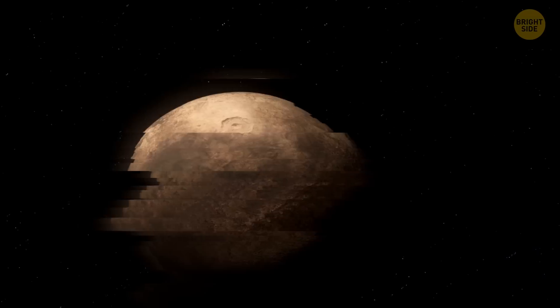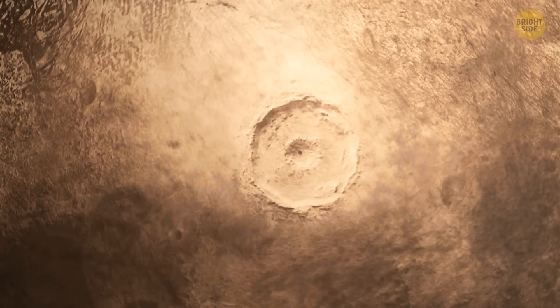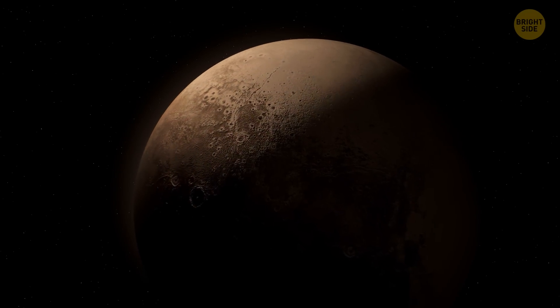One third of its surface is water — not the kind that we like to drink, more like a really hard frozen ice. Water is vital for the evolution of life, but not water that's this cold, so it's unlikely that any life has formed here. At least for now. But how do we know all these things about Pluto?